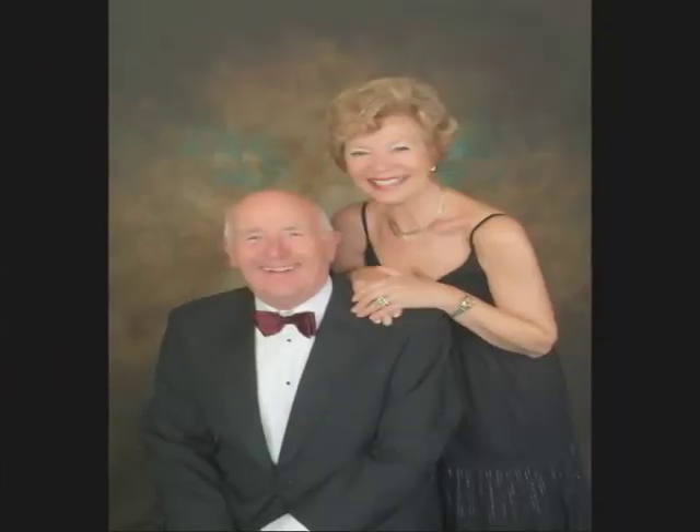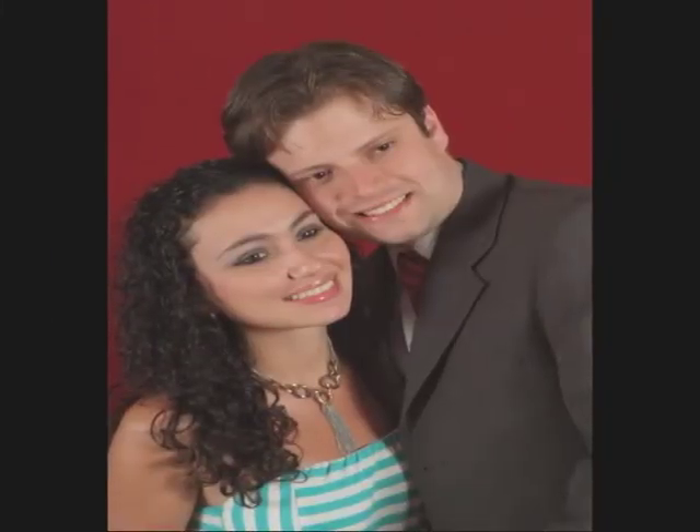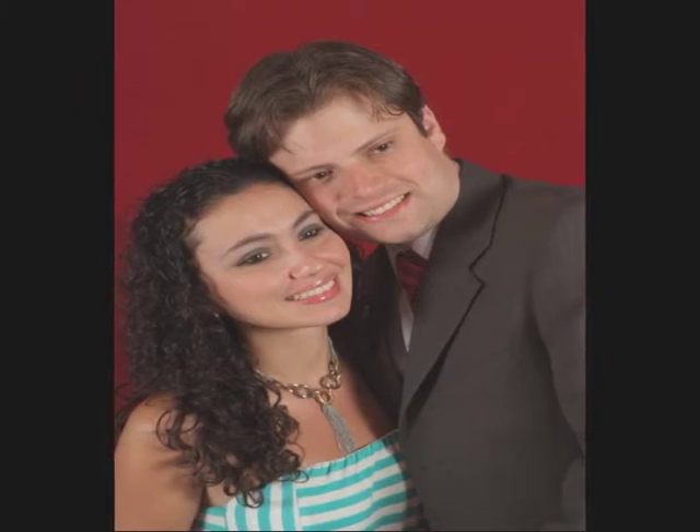The completed work with accompanying Certificate of Authenticity is passed to UPS and other carriers for delivery to your home or office, and is ready for your frame of choice.